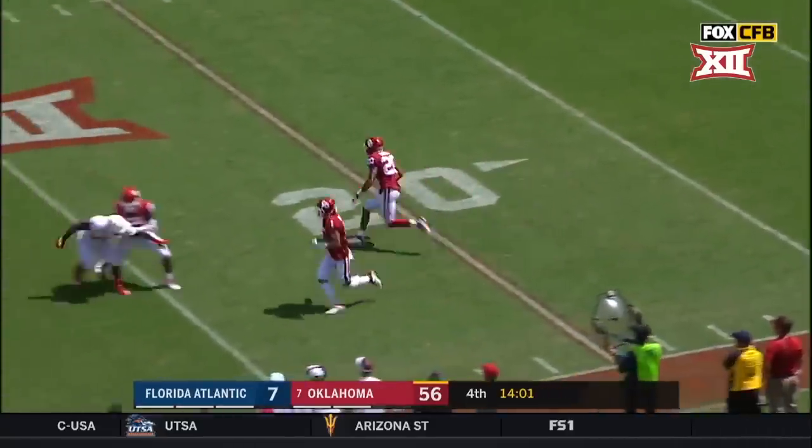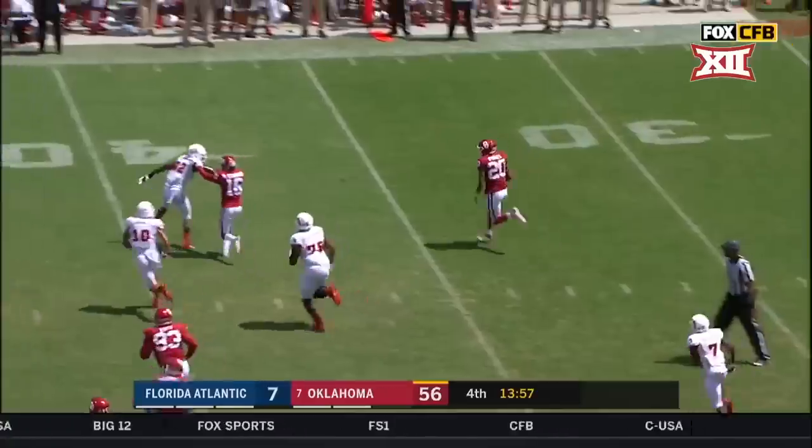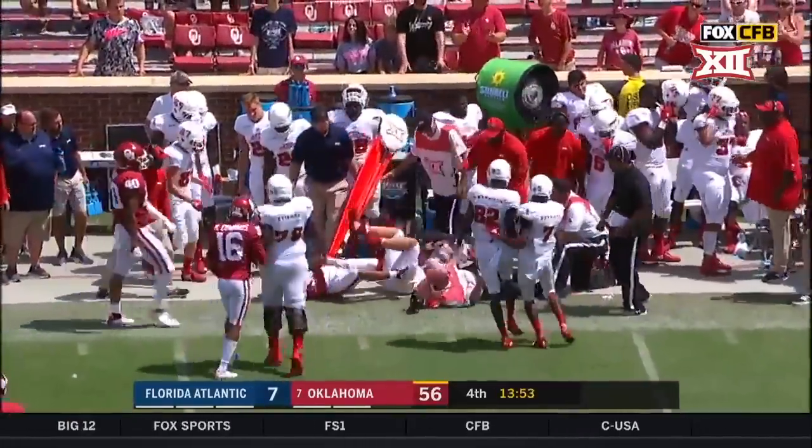This one picked off — Robert Barnes. Still running. Barnes finally going down at the 43.